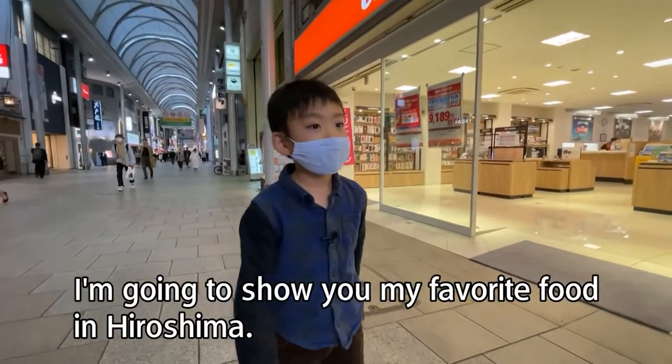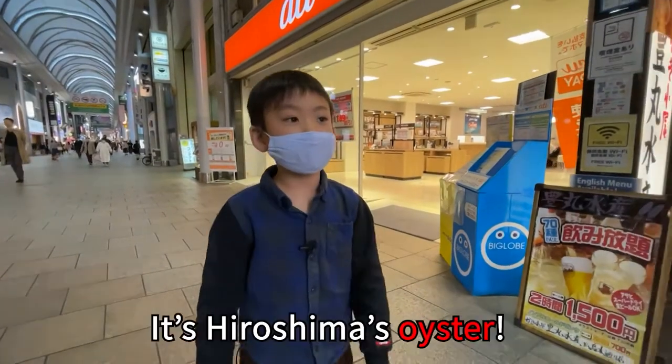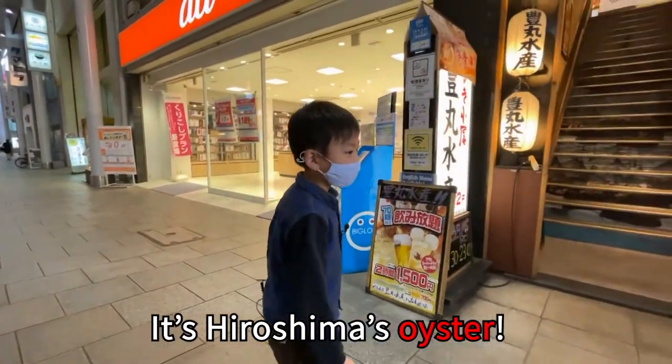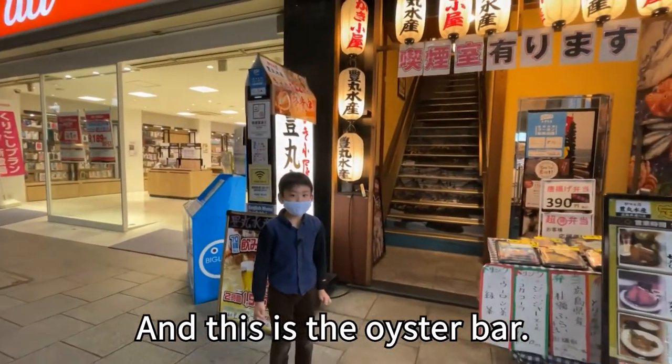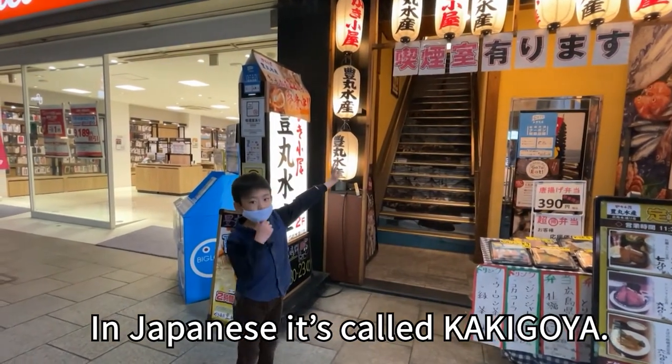I'm gonna show you my favorite food in Hiroshima. What is it? It's Hiroshima's oyster! And this is the oyster hut. In Japanese, it's called kakigoya.